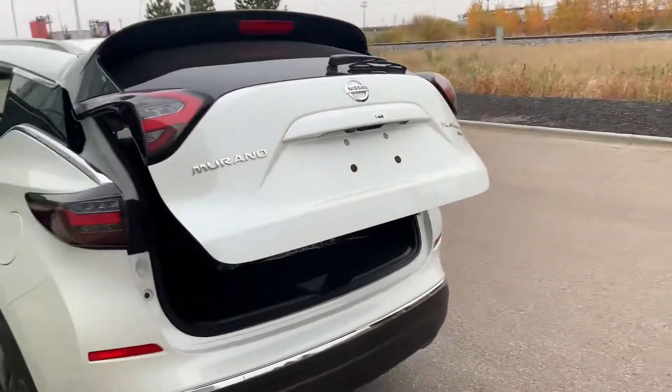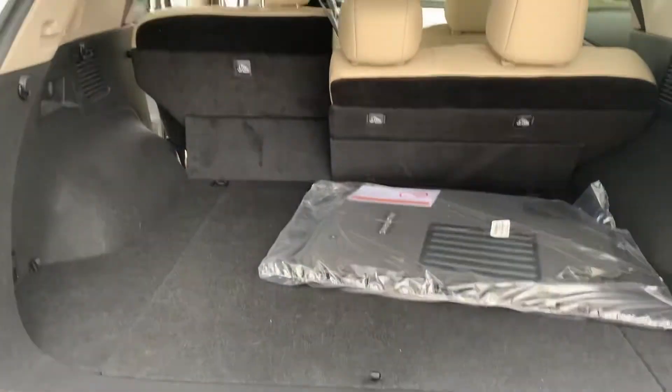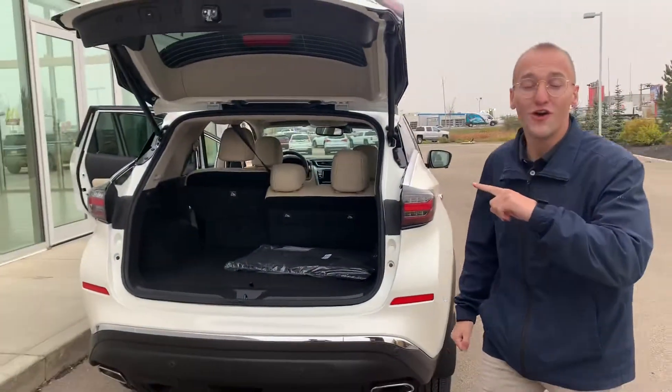I'm just going to show you the back as well so you can see exactly what it looks like. You still get the black carpet back here too, which I really like. Please let me know if you have any questions — hopefully you enjoyed the video. Have a great day, thanks so much.